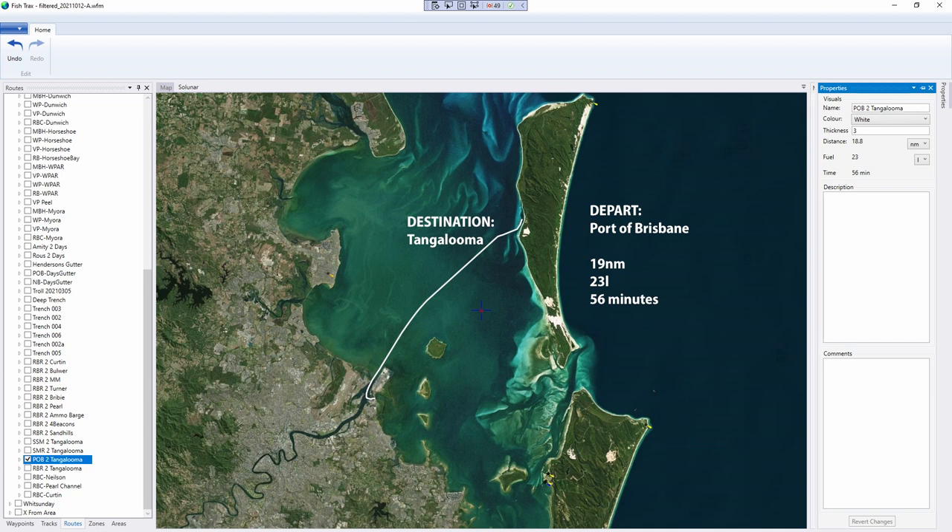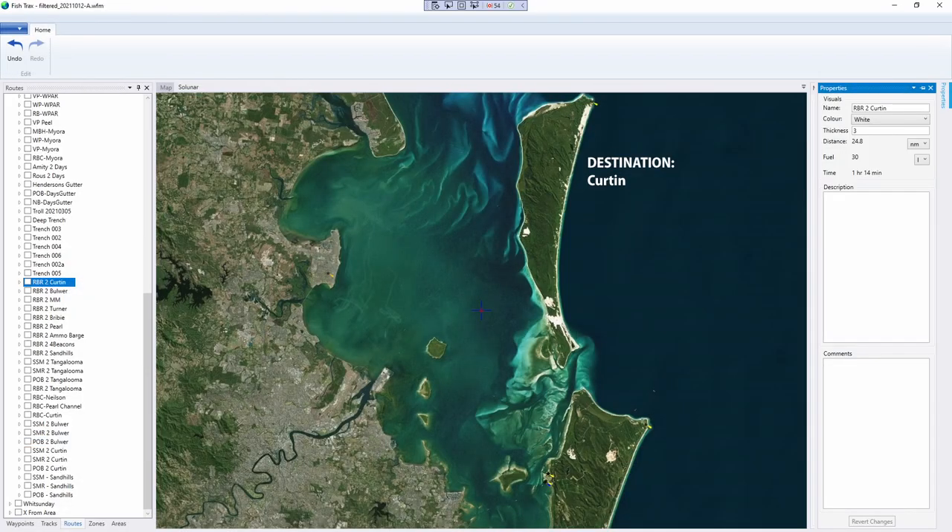The other ramp I picked as the main one to look at is the Spinnaker Sound Marina. It doesn't matter whether you leave from the Spinnaker Sound Marina or the Bribie Boat Ramp, which is directly across the Pummerston Passage from the marina — you can go across the bridge and use the public boat ramp there. Both are about the same travel time, so flip a coin — six of one, half a dozen of the other.